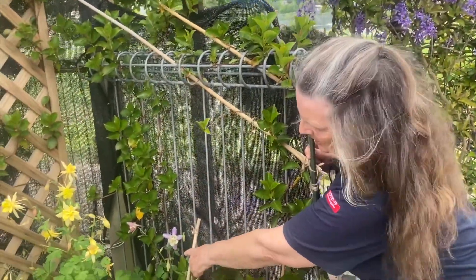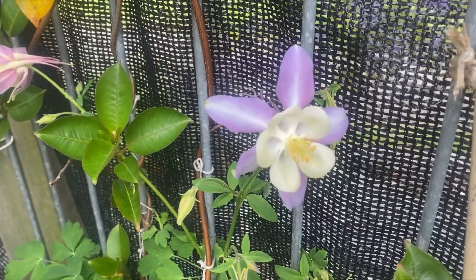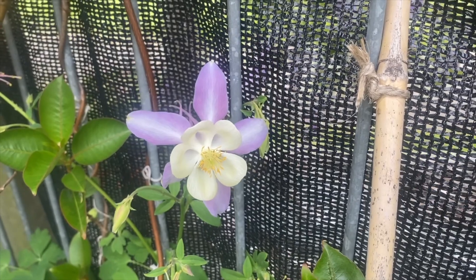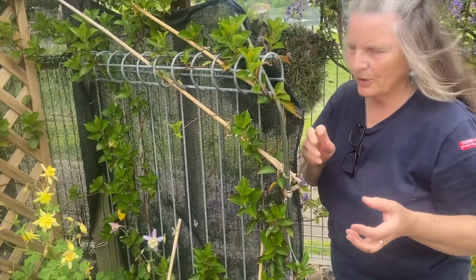You notice this aquilegia here is a different colour? Every year the aquilegias reproduce themselves and mix and match like pansies do, and you get different colours.